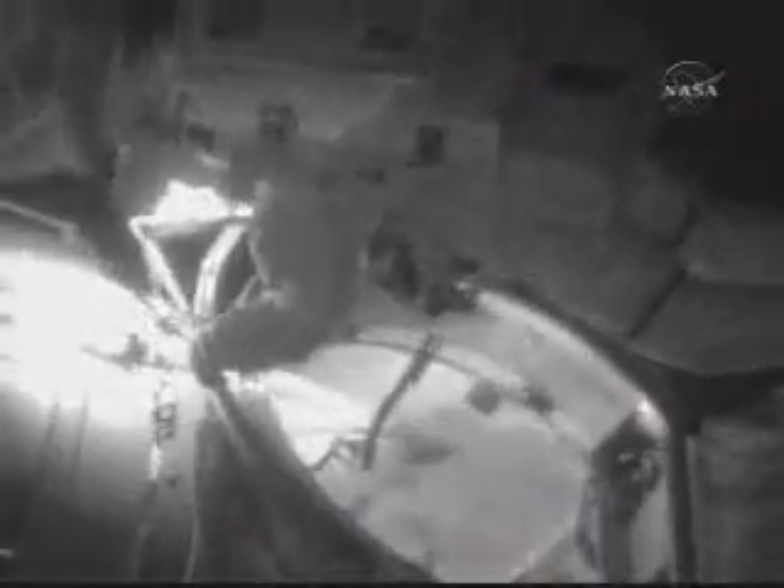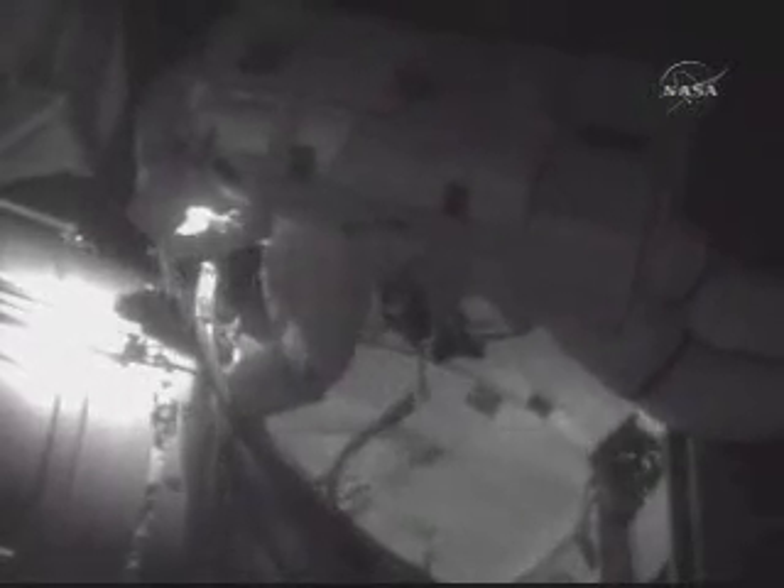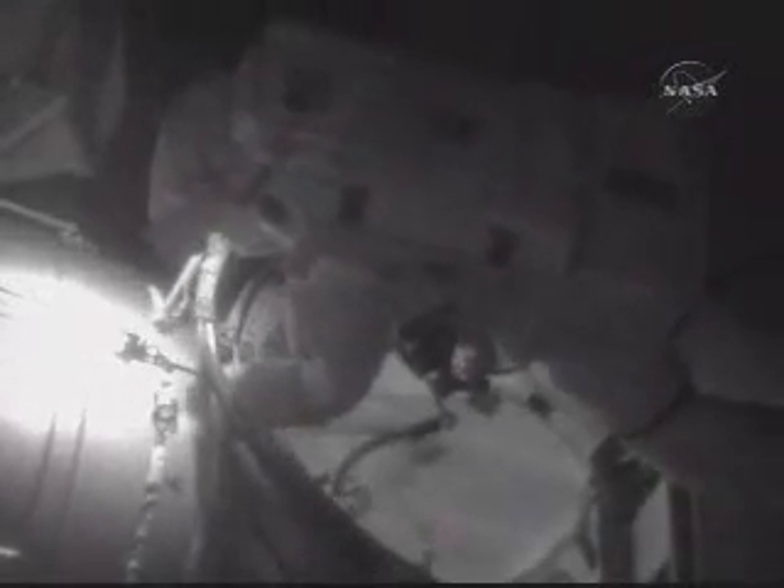It's a view of Mike Fossum getting ready to enter the Quest airlock at the end of the spacewalk. Also heard earlier, the call from the teams on the ground that the station was go for the second stage capture, that would mark the official installation of Kibo. We have not heard that that capture actually occurred yet.